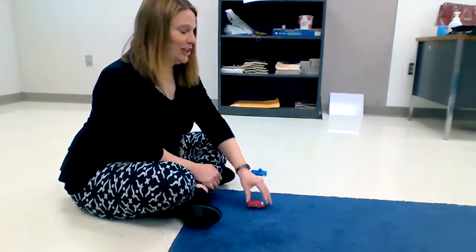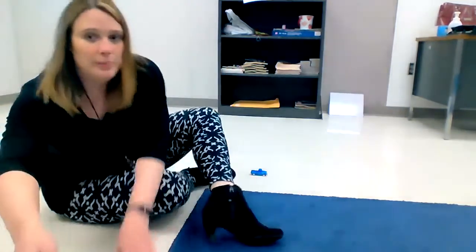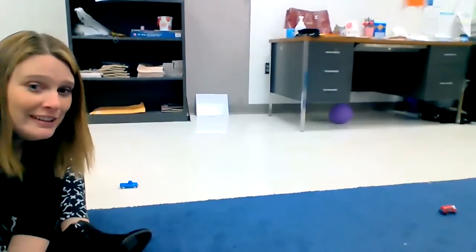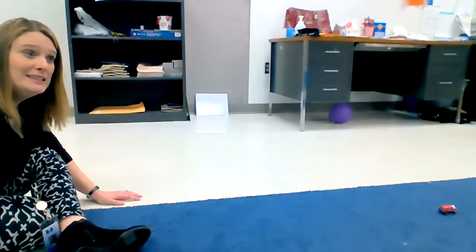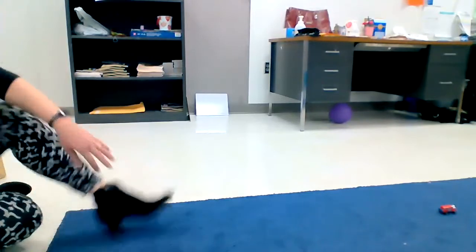All right, let's check it out. Oh, it did go a little bit. Can you see where it went? All right, let's try this next one. Ready? One, two, three. Whoa — it's still going, it's still going. It stopped.